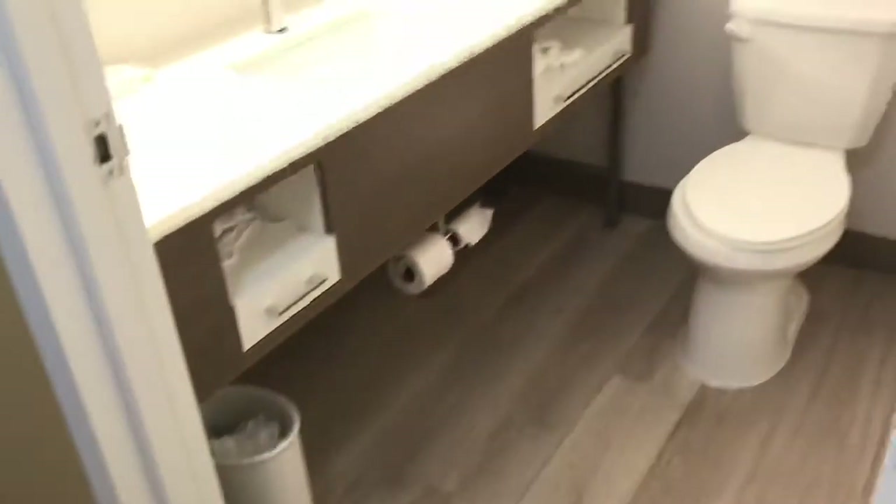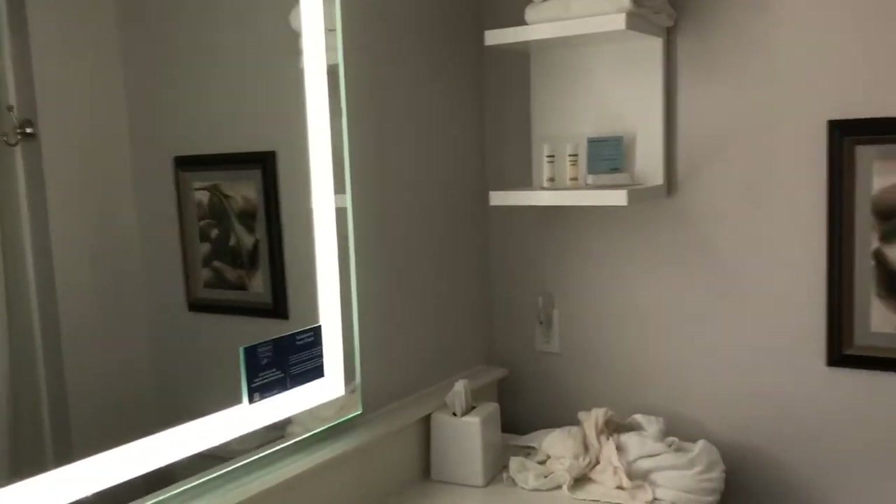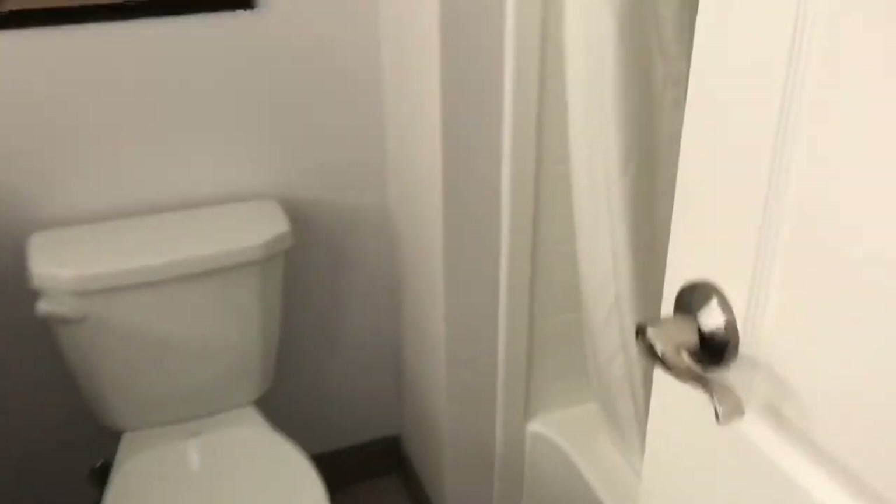There's a large full-length mirror. There's a bathroom with a large sink and a large mirror. The bathtub is all new.